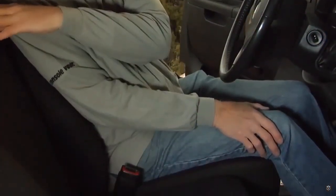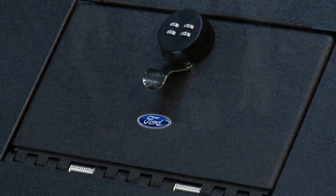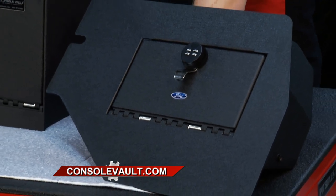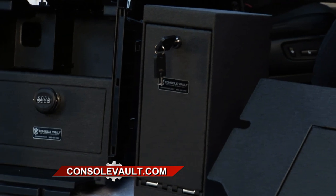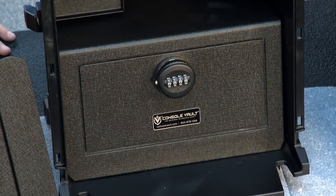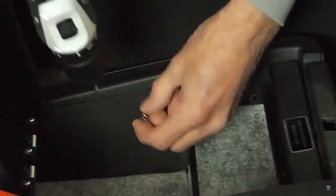We designed a safe that actually discreetly fits inside the center console, with an easy install, and it provides that level of security so you can leave whatever is valuable to you in the vehicle when you can't be there. I've seen other lock boxes that go in your vehicle — they're big and clunky and you have to find a place to put them, under the seat maybe. But our product is designed specifically for the center console.